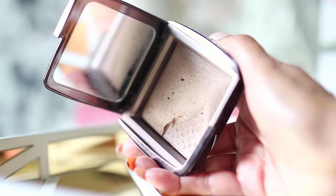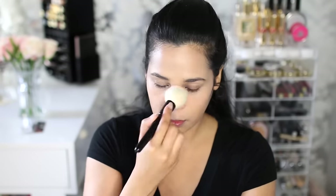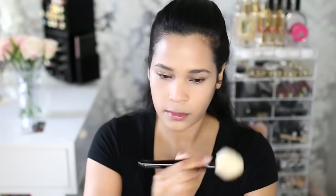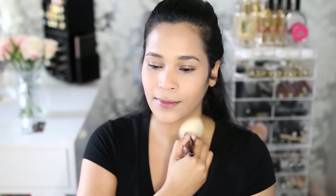I moved on to a setting powder and since I want this to be really dewy, I went with Dim Light from Hourglass. It's not going to be great if you need oil control, but if you have dry skin like I do and you just want something that gives you that beautiful soft focus effect and also makes your skin look nice and dewy, then I definitely recommend this powder by Hourglass.